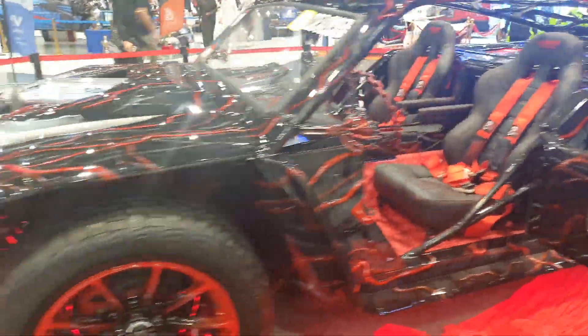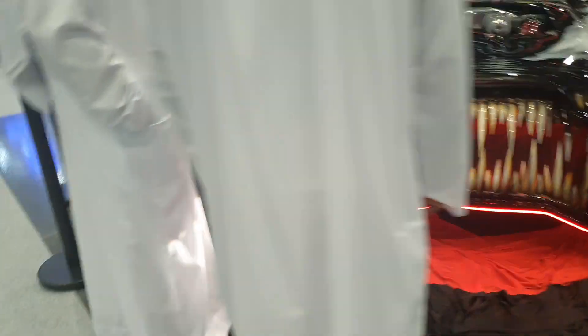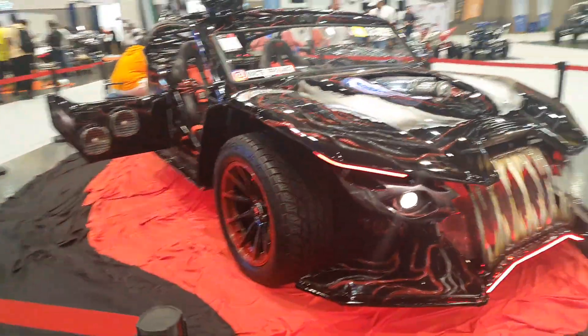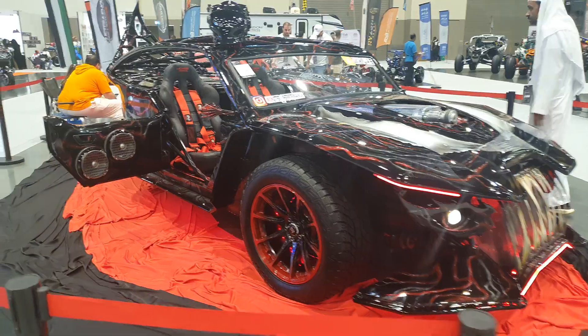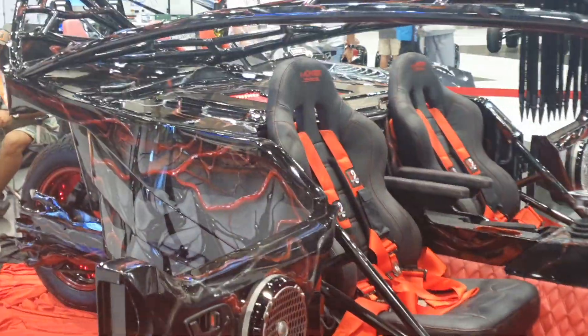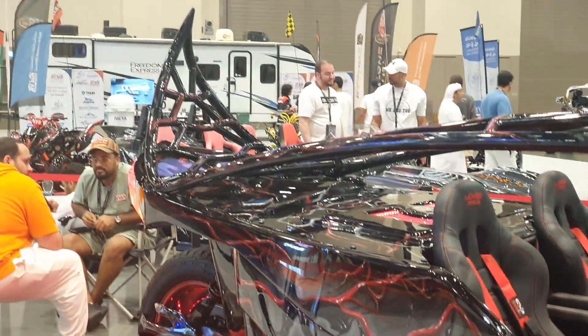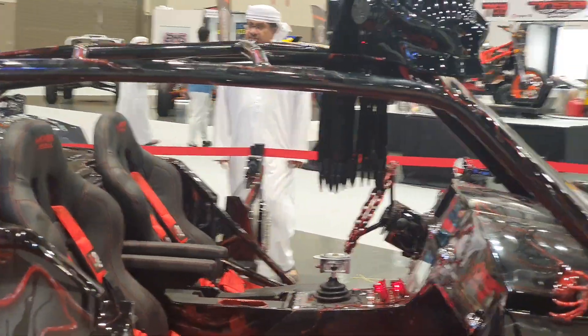Let me know in the comments what you think about it. A standard Polaris Slingshot would have a two-liter engine, and then in 2020 it was replaced by a 2.4-liter engine, so adding all of that weight to a 2.4-liter engine is going to be a heavy toll on it. And there's also a Predator-style helmet here as well.